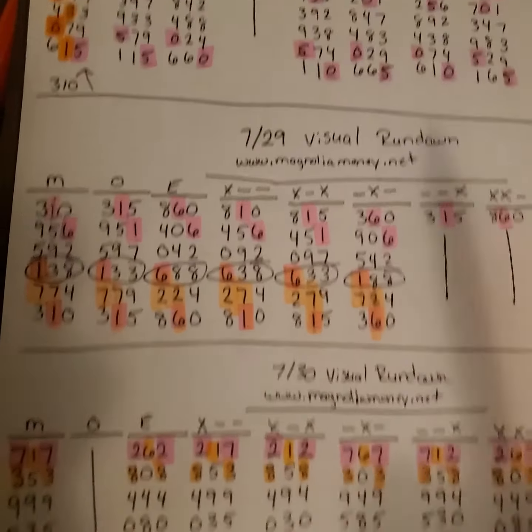A lot of times the system, the way that it is set up, it does show that the least played numbers will play for like a week or two sometimes, and then they'll start dropping in on the most commonly heavily played numbers. So that's just something you guys will have to learn over time.